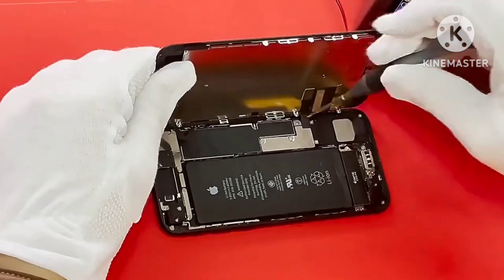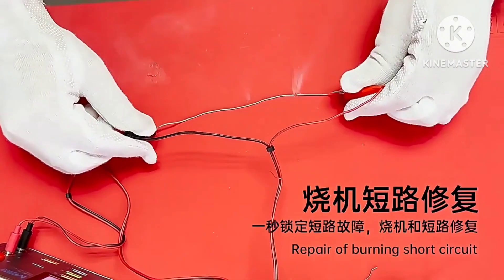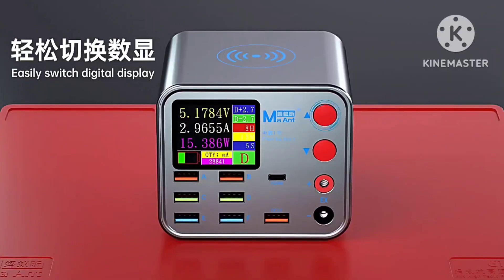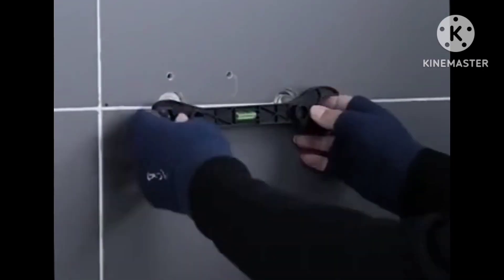Tool number two: multifunction 8-port charger for mobile phones with short circuit repair function, smart wireless fast charging tool. Original price $38.88; now price $19.90.